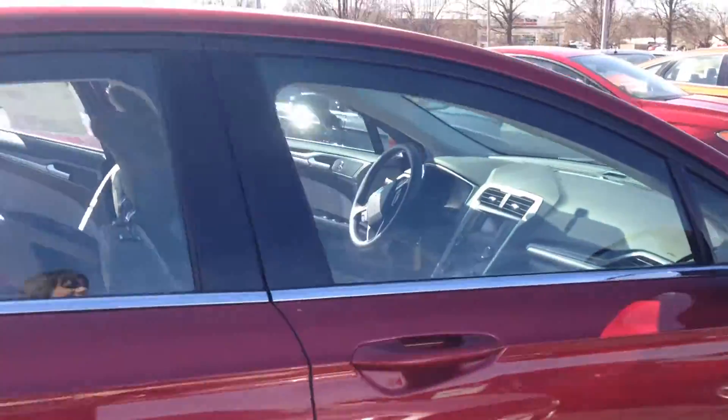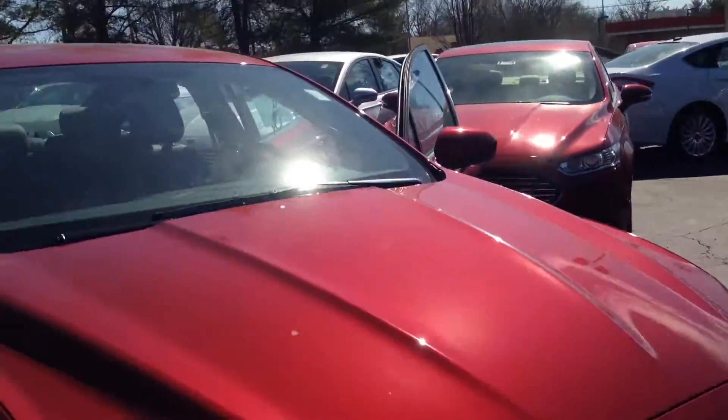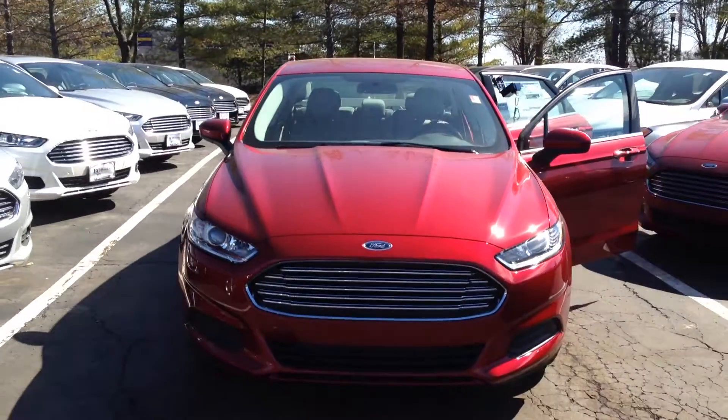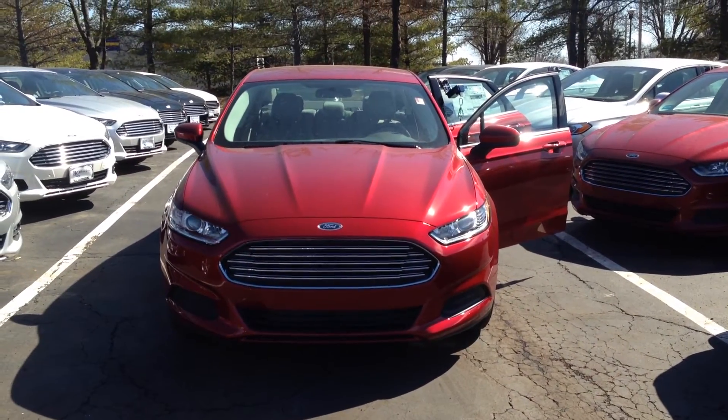But what's most important to us is your safety, and that's why the Ford Fusion is equipped with equipment like SOS Post Crash Alert. This feature is free compared to our competitors.